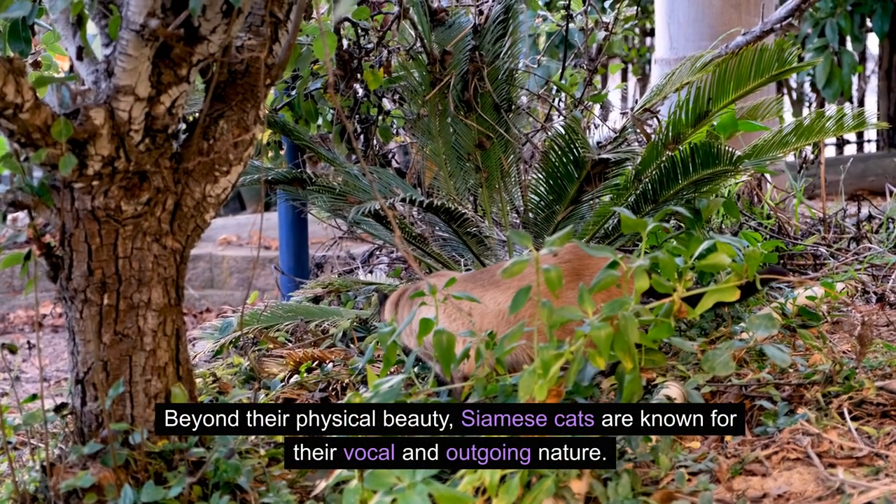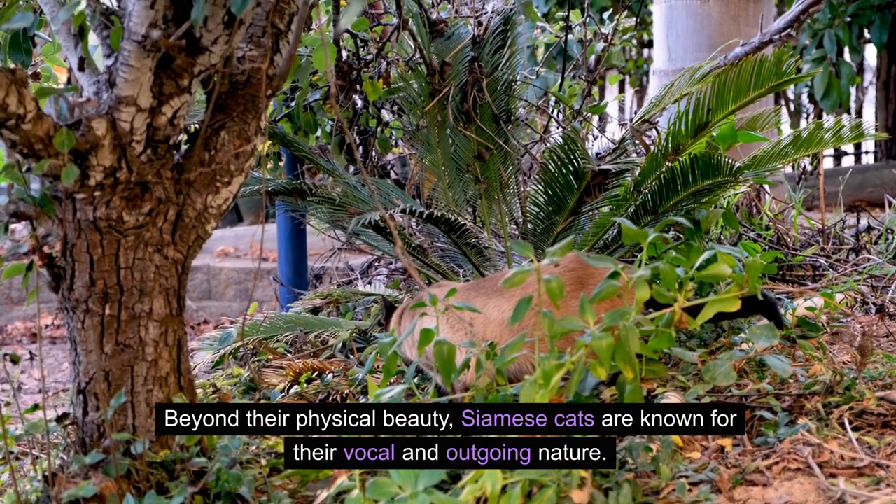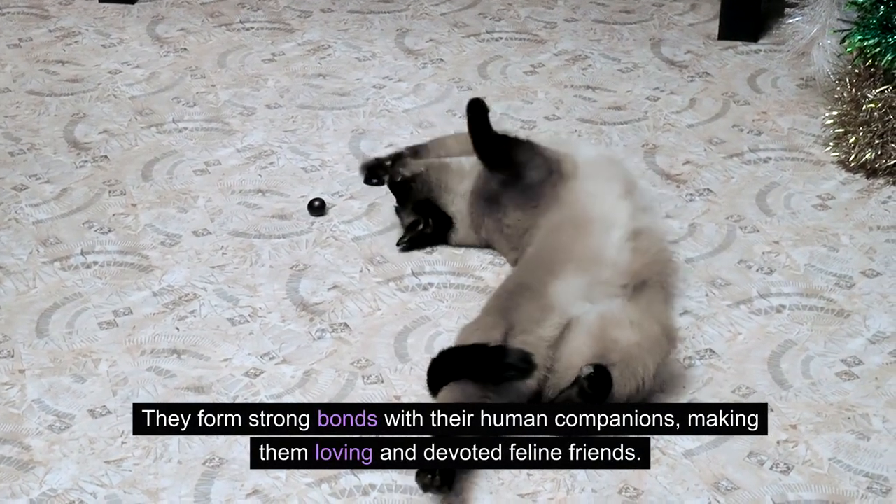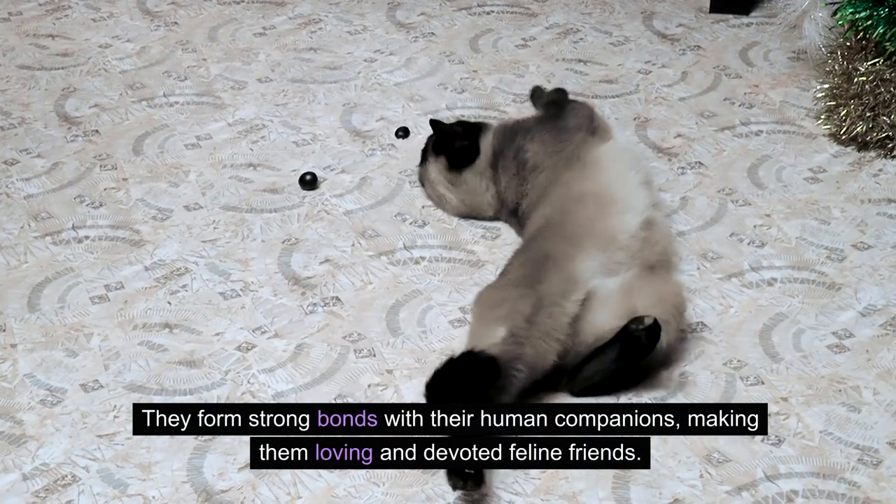Beyond their physical beauty, Siamese cats are known for their vocal and outgoing nature. They form strong bonds with their human companions, making them loving and devoted feline friends.